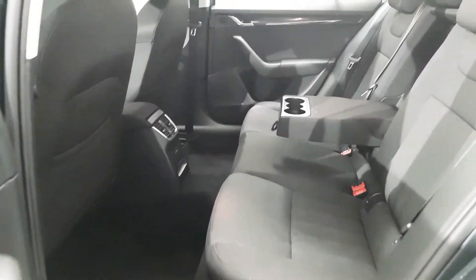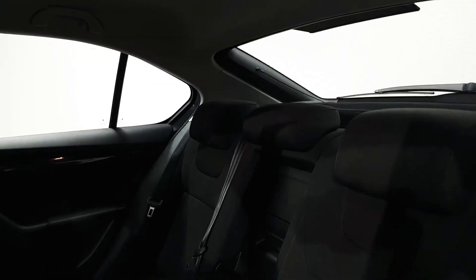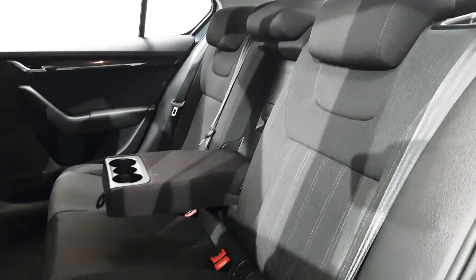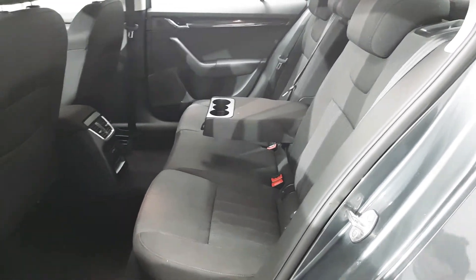As you can see we've got lots of legroom here in the back. We also have plenty of headroom. We've got three full-size seatbelts as well as Isofix points. We've got the folding armrest there in the centre.